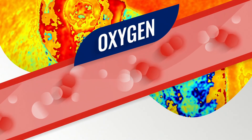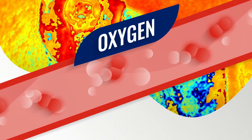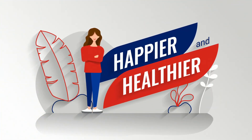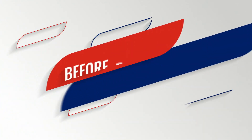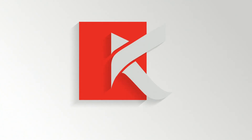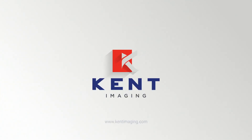Oxygen is the key to survival, and information is power. The more informed you are, the happier and healthier your patients, before, during, and after your surgical care. Contact us to get your Snapshot NIR, and together, we can change the game.